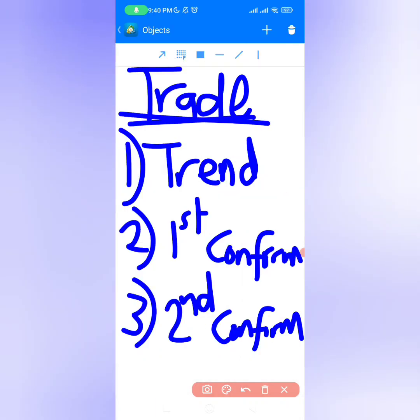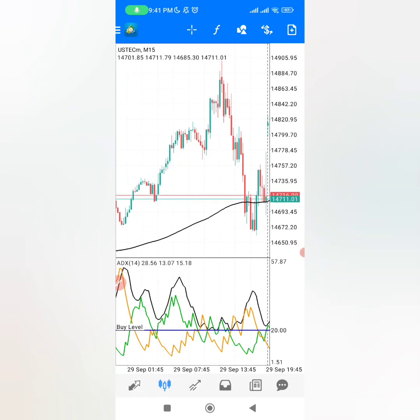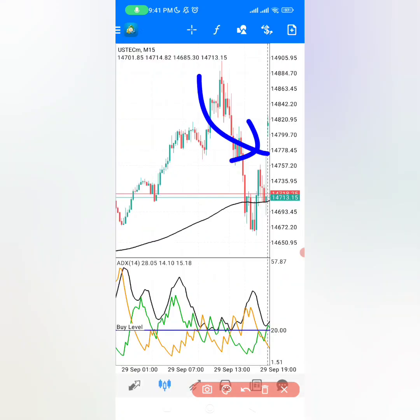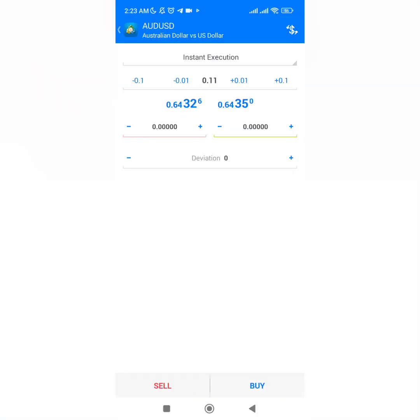Before I enter a trade, there is a trade checklist that I use each and every time. First thing is the trend — the trend is bullish, which means we are looking to buy. Then we have our first confirmation: the ADX green line is going above the 20 level, very simple and easy. Our second confirmation, which gives us more information and confidence, is the Monday open gap that we have right here, which is very important to tell us that the market wants to go up. Everything is lining up nicely, so let me enter my last trade.